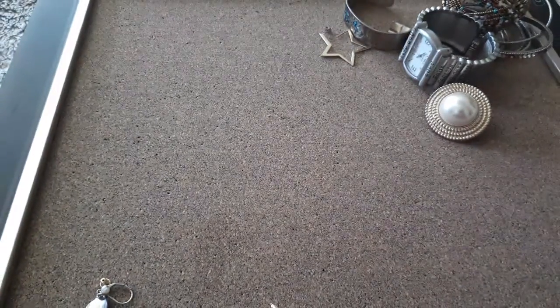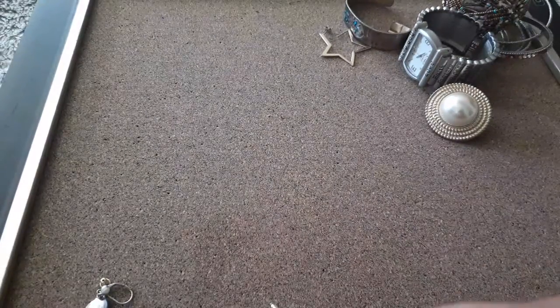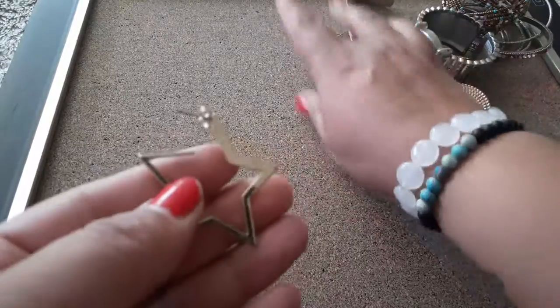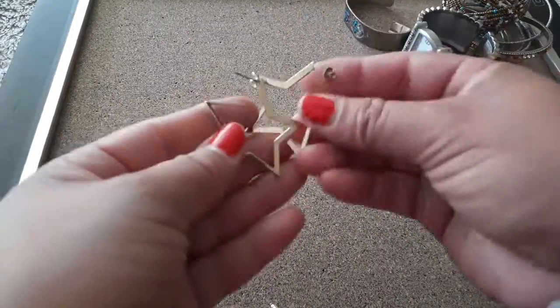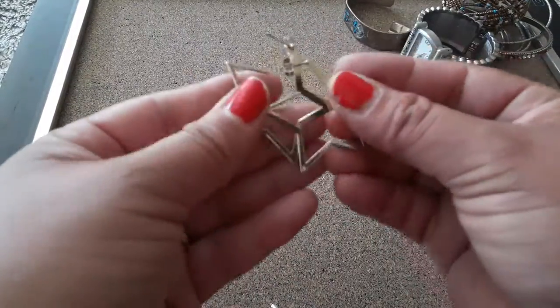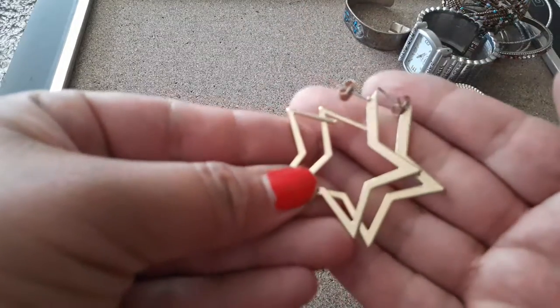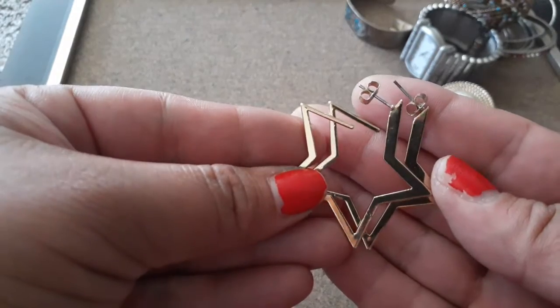It almost looks like a pendant it's so big. Oh my gosh, look what I found — the other star earring! Heck yeah! So that's our first pair of earrings — star, gold tone. I am so happy, I might wash those and rock those later.